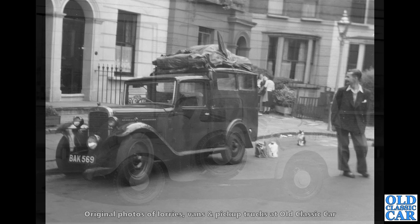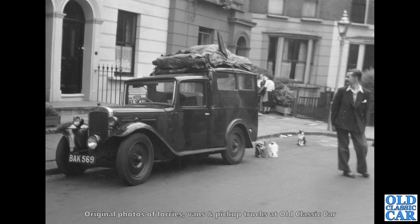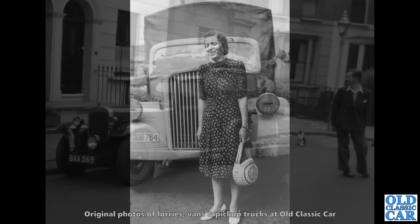BAK 569 — this photo was taken in the 1950s, but the van is a sort of 1932 to '34 Austin 10-4 van. It's clearly being used for a camping trip of some kind and sitting a bit low on its wheels, but you notice the solid disc wheels — so that differentiates it from the cars.